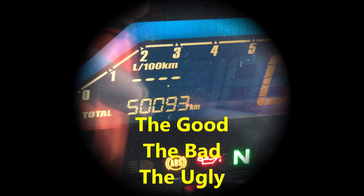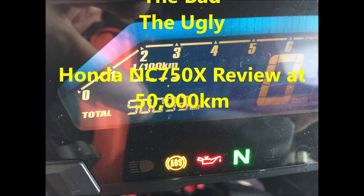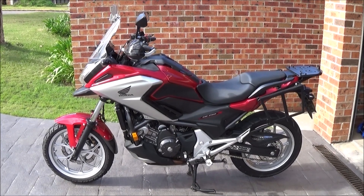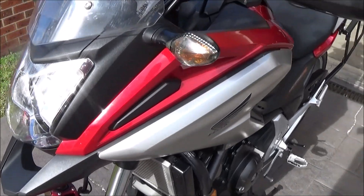I bought my Honda NC750X new just over three years ago, and it's done 50,000 kilometres. So the question is, am I still happy with the bike after this time? Let's have a look at how it's held up physically over the three years.